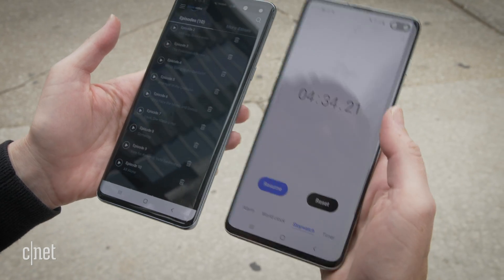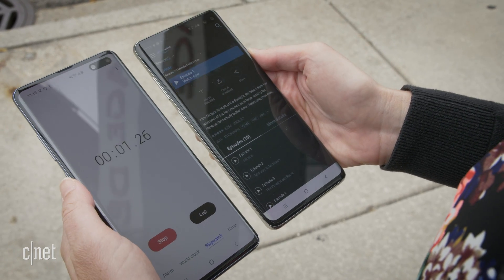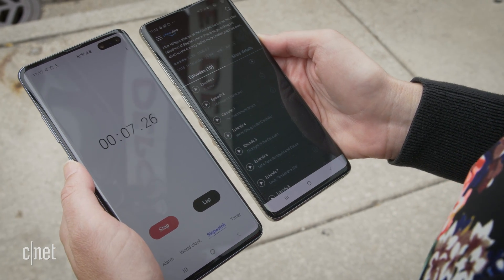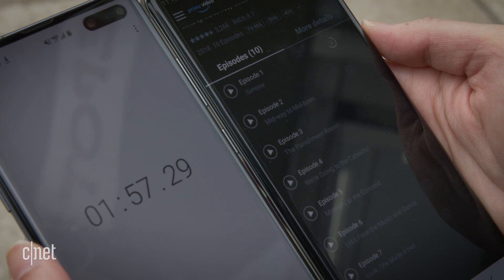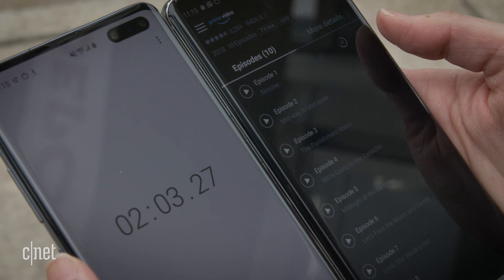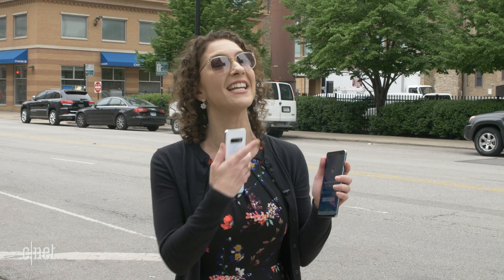Now we're going to reverse it and see how long it takes to download over 4G. Same thing — 4K video, Season 2. This is already going to take a while. Over 5G we downloaded two episodes in one minute. This is going to be like one episode in maybe over three minutes. It took just about as long to download one episode of the season in 4G as it took to download the entire season in 5G. So that's your real-world test right there.